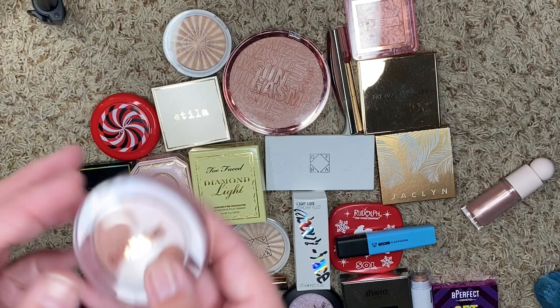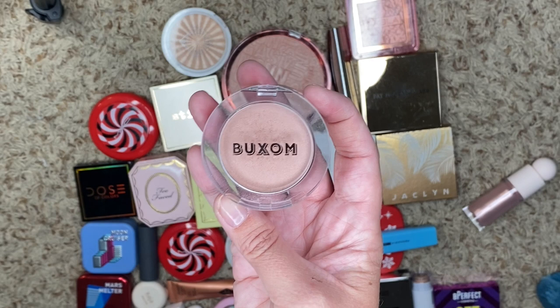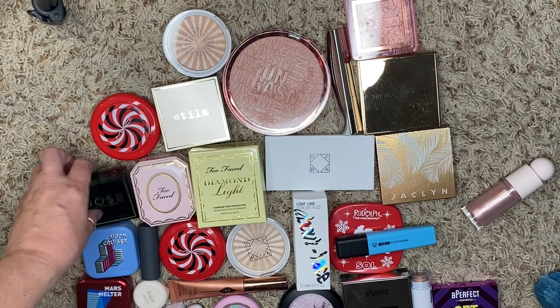We have one from Buxom. This is White Russian. I love this one. I feel like it was super popular when it first came out, and then no one talked about it, but I use this one quite a bit. It's a little more subtle, which I enjoy in everyday use — not when I'm going out and having a fancy dinner, but definitely for everyday use. Keep.